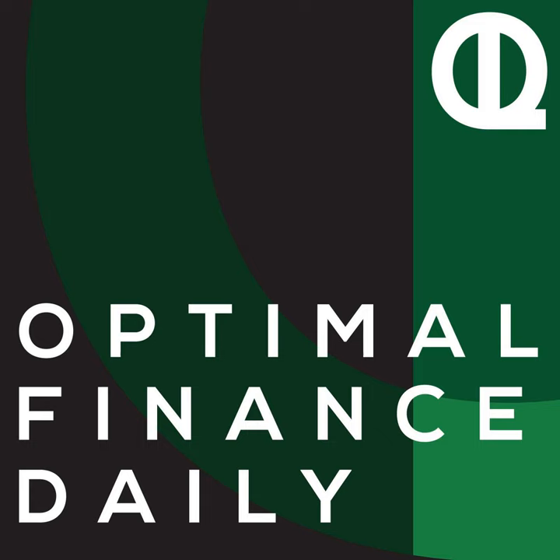Stay organized for tax time. Adhering to a system will help you prepare your taxes and make better trades year-round. It might be annoying to implement, but it's imperative for frequent traders. Nobody cares about your money as much as you. Take a little time to organize your trading and you'll see the payoff. You just listened to the post titled How Frequent Traders Can Stay Organized for Taxes by Robert Farrington of thecollegeinvestor.com.